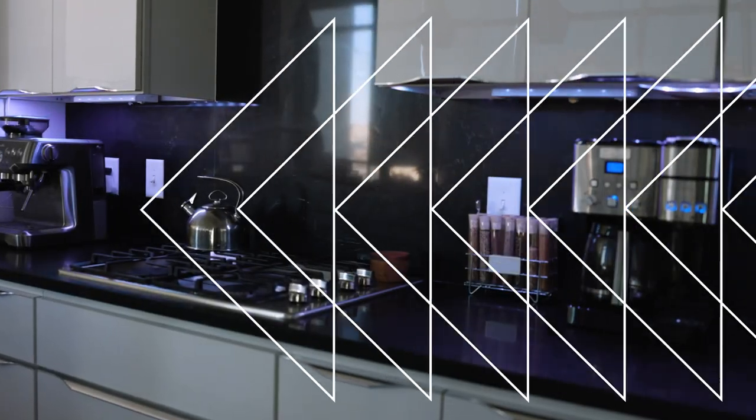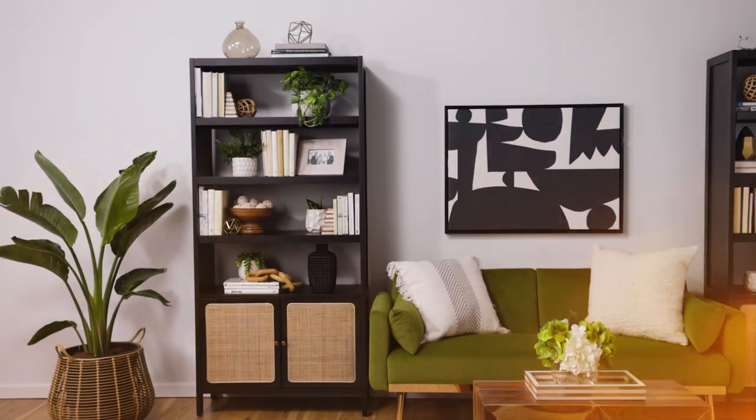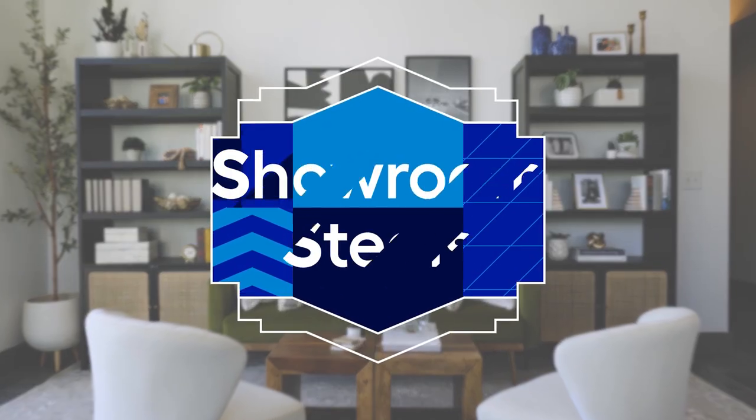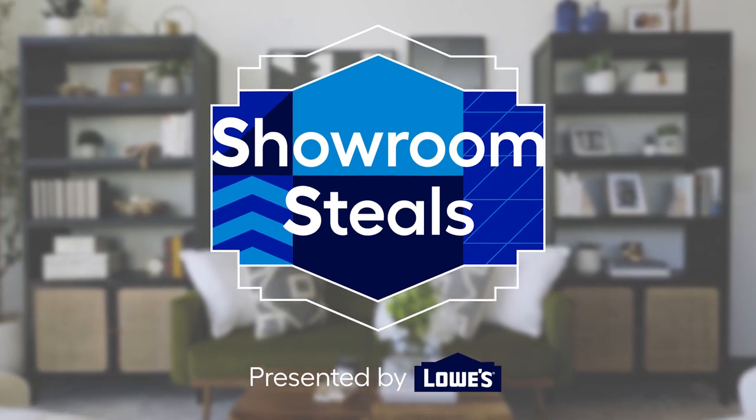You don't have to have a massive budget to have an on-trend home. Showroom Steals is all about breaking down the trends that you would see in a designer showroom, but we show you how you can get the look for less. Hello, everyone. I am so glad that you're here for another episode of Showroom Steals. We have a super exciting episode today — something that is near and dear to my heart, and maybe yours as well.